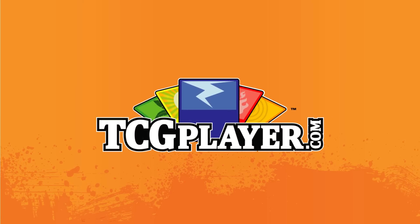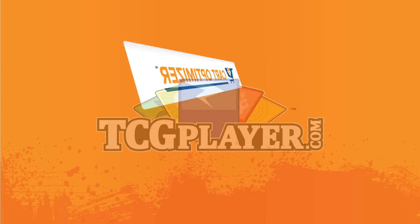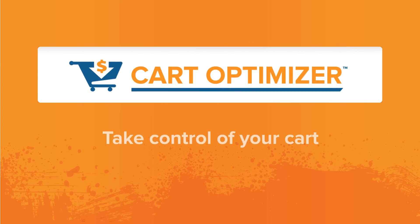Hey everybody, this is Ryan, the Brand Manager at TCG Player, and we wanted to do something a little different with you today. I'm going to give you a look at our newly redesigned Cart Optimizer and show you how it can help you take control of your cart.